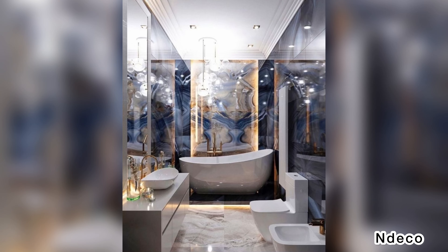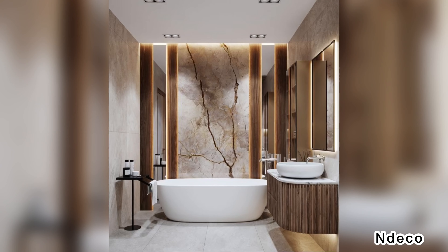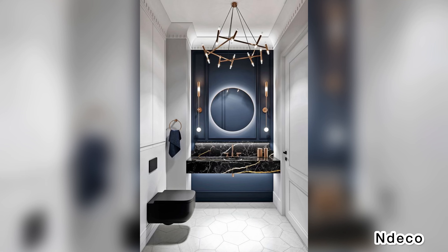Marble is a luxurious natural material with a characteristic pattern. In 2023, this trendy stone appears in a new guise. Colored marble is used to decorate countertops and walls, in whole and in part.